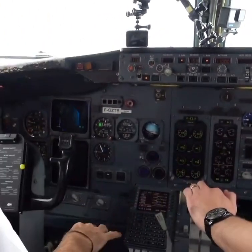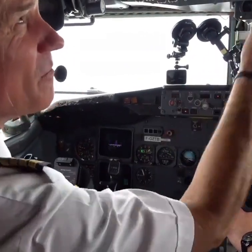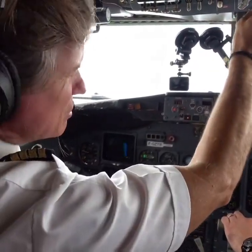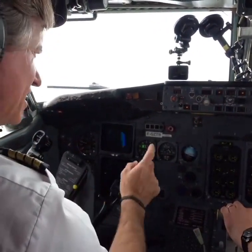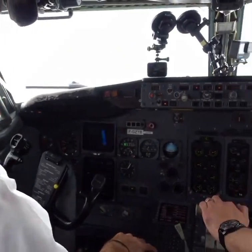Are you ready? I'm fully ready. After takeoff checklist: engine bleeds on, on; packs auto, auto; bleed pressure is... landing gear up and off; flaps up; lights. After takeoff check is finished. And release the cabin crew if you want.